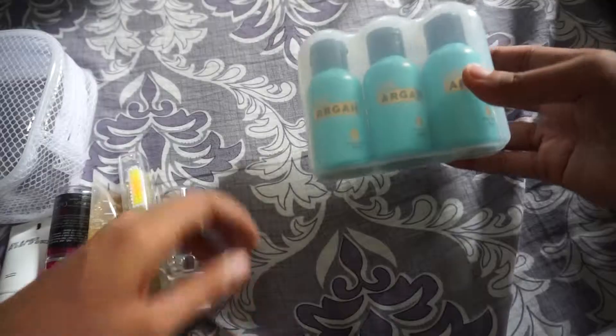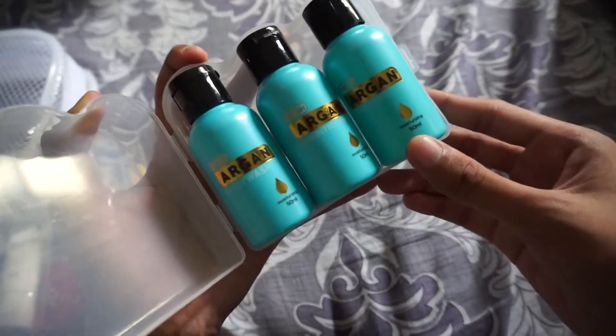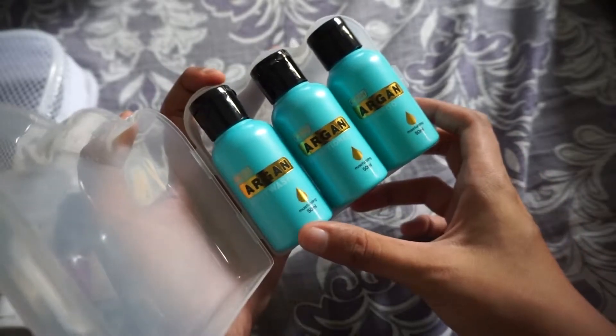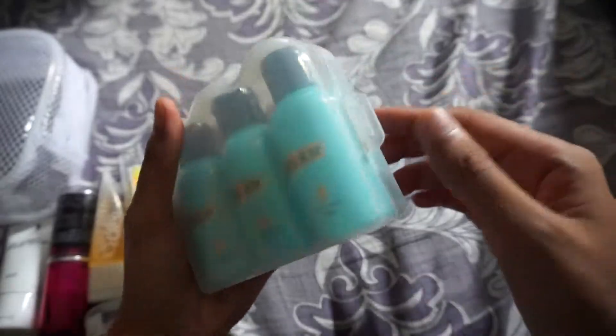Let's get started. The Argan Fresh — ito yung shampoo, conditioner, and body wash. Yung shampoo and conditioner, pinalitan ko na yung loob niyan dahil ayoko yung formulation and yung amoy. Yung body wash, yan pa rin yun. Binili ko to dahil sa dalagyan — itong plastic yung dalagyan.